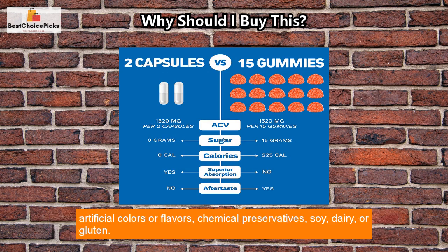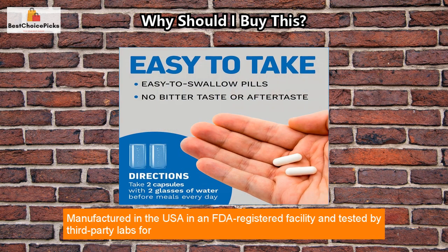The supplement is vegan and free from artificial colors or flavors, chemical preservatives, soy, dairy, or gluten.